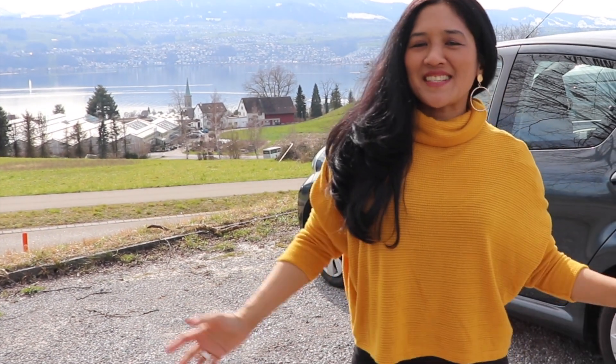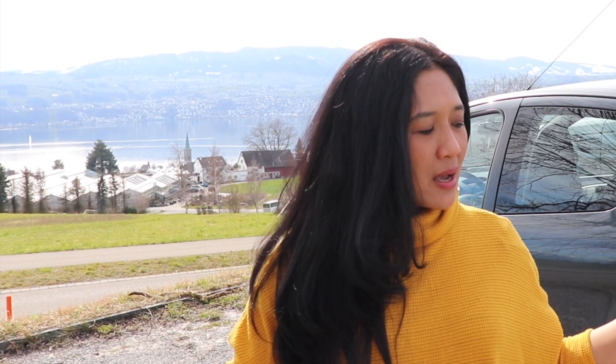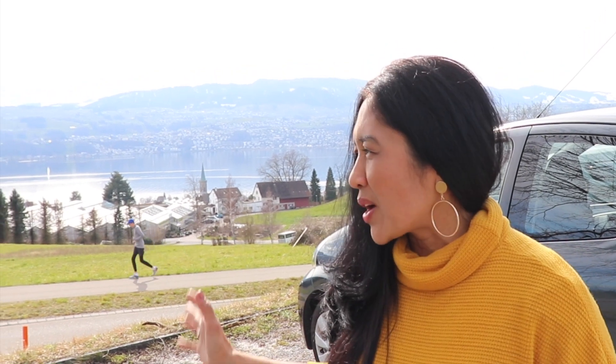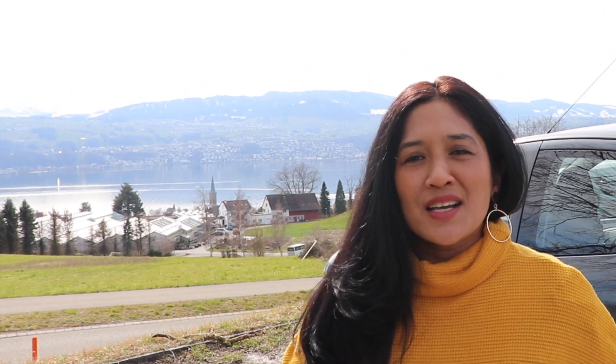Driving in Switzerland is quite challenging, especially if you are new here. Compared to my home country, it's not just about adjusting from right-hand to left-hand driving — it's also the signs, the way of driving, and what happens on the street. Some of the signs and regulations are going to surprise you, so let's follow my trip.